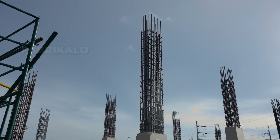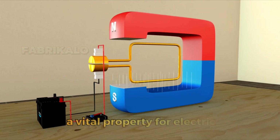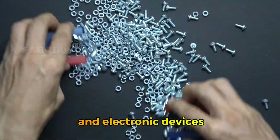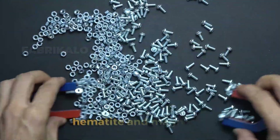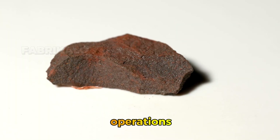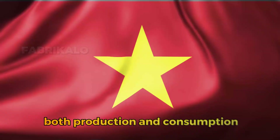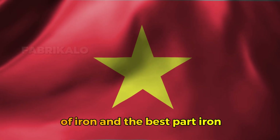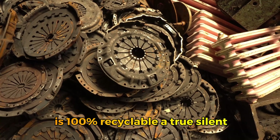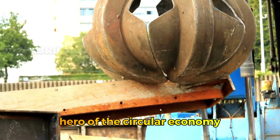Iron is also magnetic, a vital property for electric motors, magnets, and electronic devices. Its main minerals, hematite and magnetite, are extracted in massive mining operations. Today, China leads the world in both production and consumption of iron. And iron is 100% recyclable, a true silent hero of the circular economy.